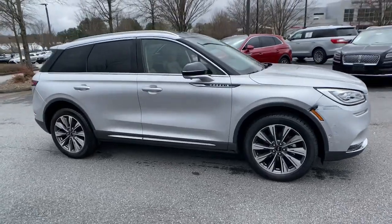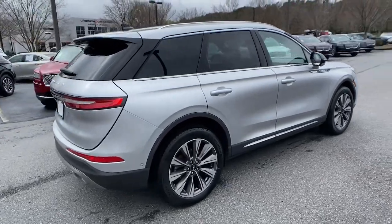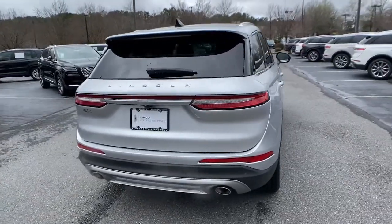Introducing the 2020 Lincoln Corsair. This vehicle still has fewer than 15,000 miles on the clock, so it won't last long.